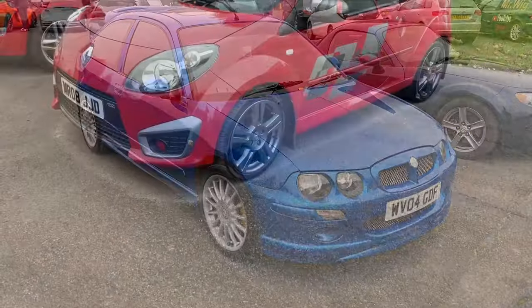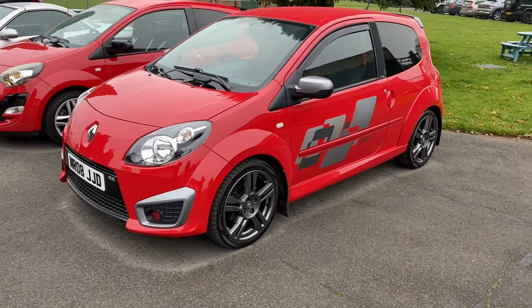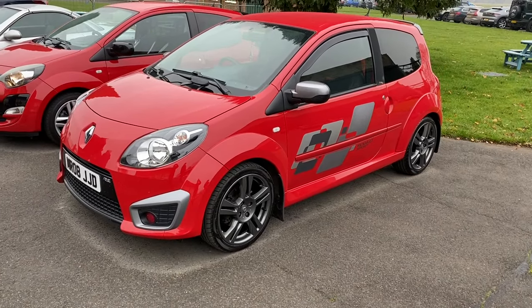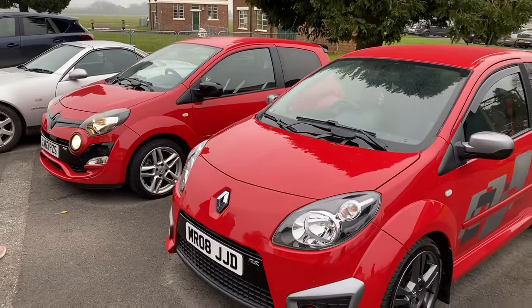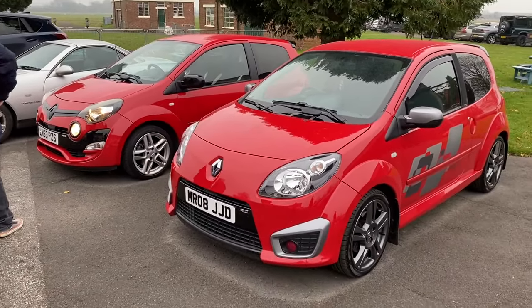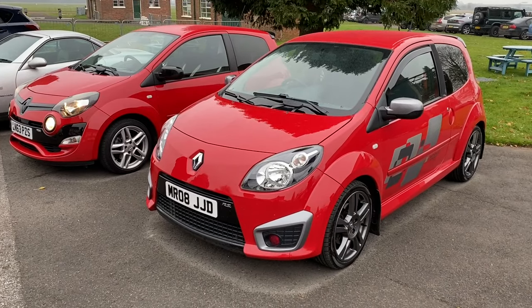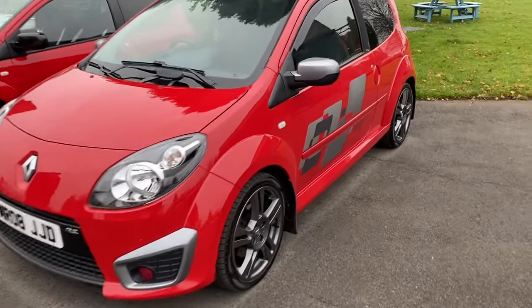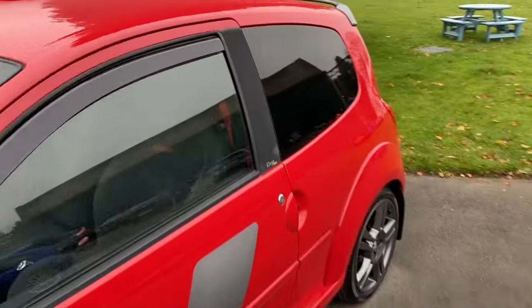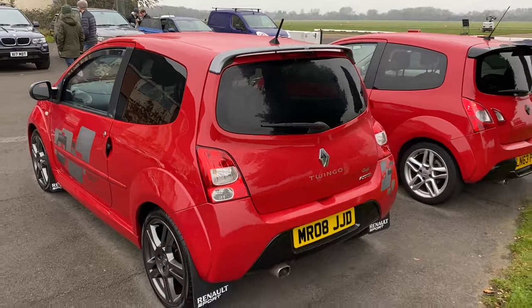Here's a couple of rare ones - we've got the Renault Twingo RS and next to it we've got a Phase 2 one. Apparently the Phase 1 cars ran for about five years, whereas the Phase 2 ones only ran for about a year, which is really unusual. There's one of these for sale at the moment - a Silverstone version - at Chops Garage, who has a channel on YouTube. Great lovely little sporty hatches.